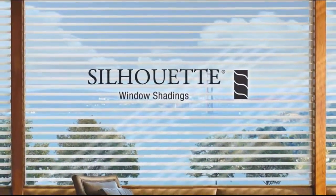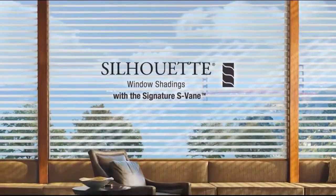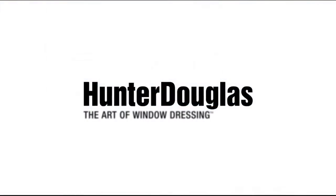There's nothing like Silhouette window shadings, with the signature S-Vane, exclusively from Hunter Douglas.